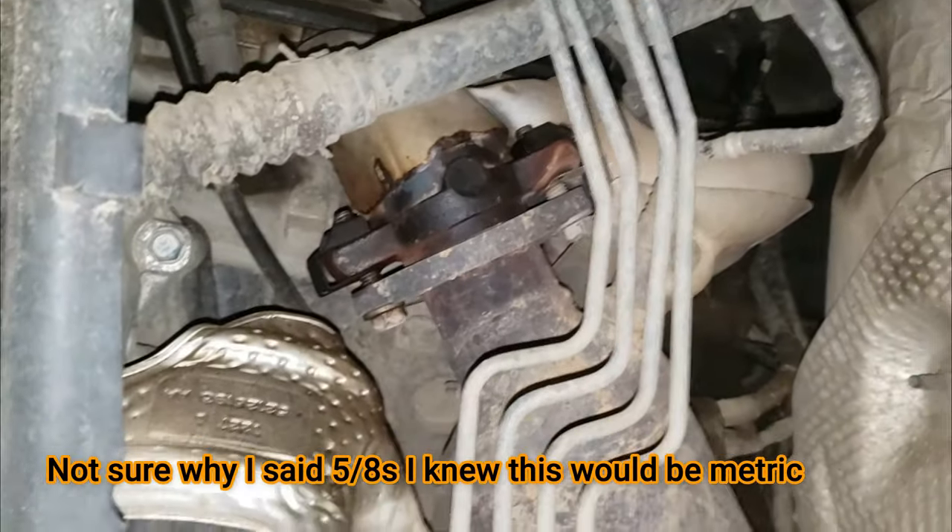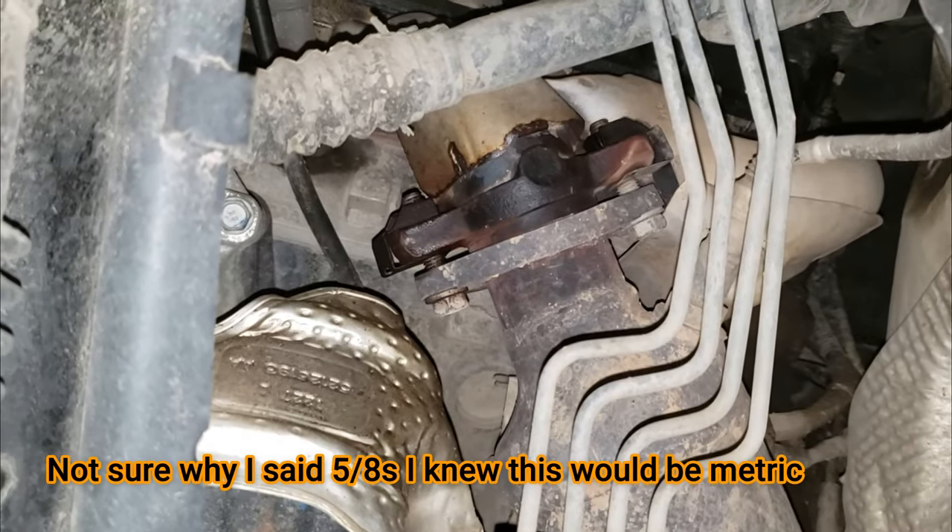I've removed the inner mud guard. Now we're going to undo those two — I believe they're 5/8 bolts — from the collector to the header. As you can see, I've sprayed it with some penetrating oil, so let's keep trucking along.